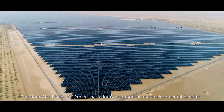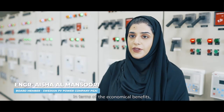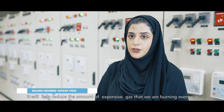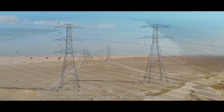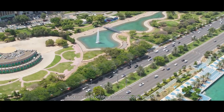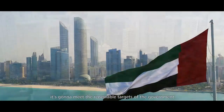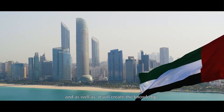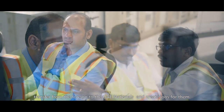The NOOR Abu Dhabi PV project has many economical and environmental benefits. In terms of economic benefits, it will reduce the amount of expensive gas that we burn every day to meet the electricity demand for the country. In terms of environmental impact, it will meet the renewable targets of the government, create knowledge transfer from foreign expertise to UAE nationals, and create jobs for them.